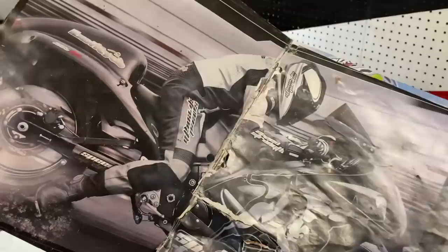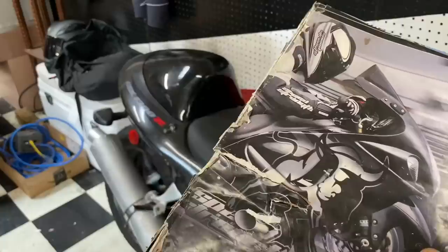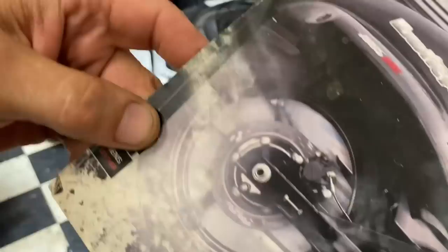Some people say swingarm extensions are dangerous. This photo shows Speed and Strength — this bike went 7.80s with those bolt-on extensions right there, before it became a real street bike. I believe the extensions are every bit as safe — now there are some knockoff brands I can't vouch for, but my stuff, especially for Suzuki, I make extremely strong. You'd have a hard time breaking that off your swingarm with a sledgehammer. Make sure you buy from the right place.